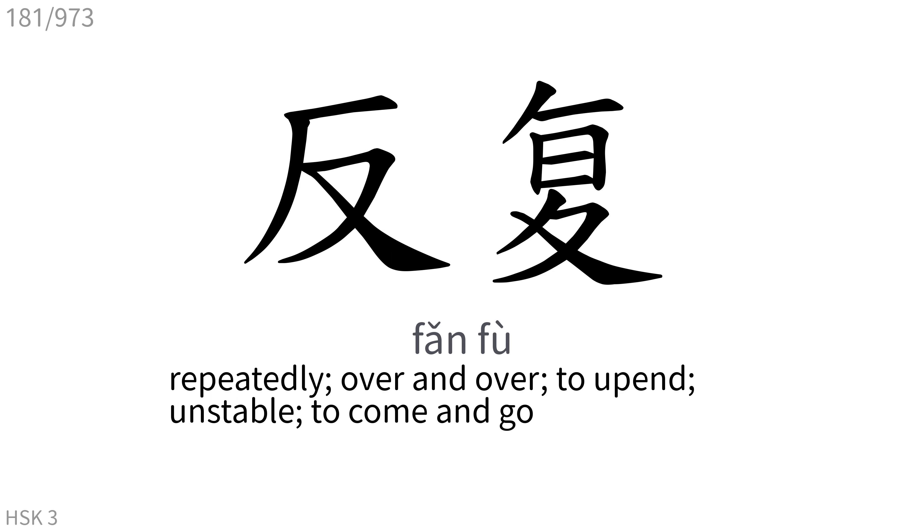反复: Repeatedly, over and over, to append, unstable, to come and go.